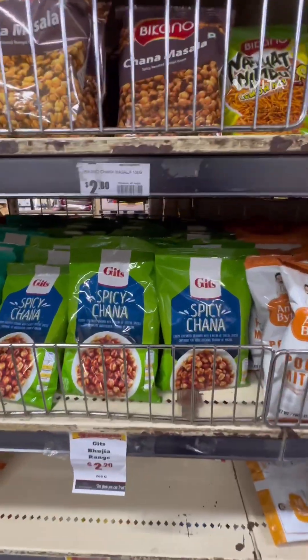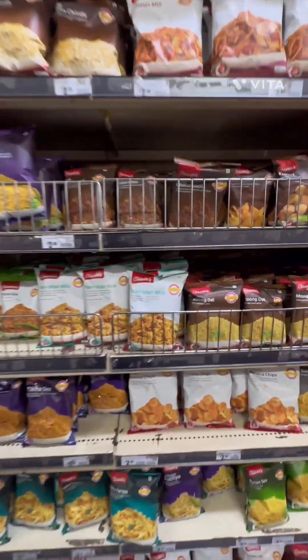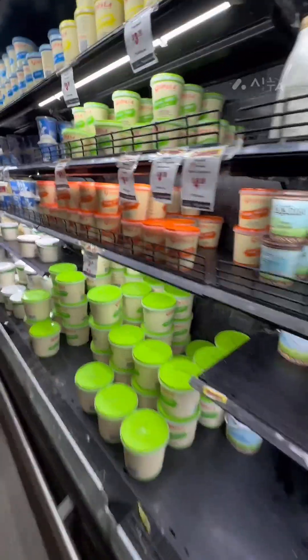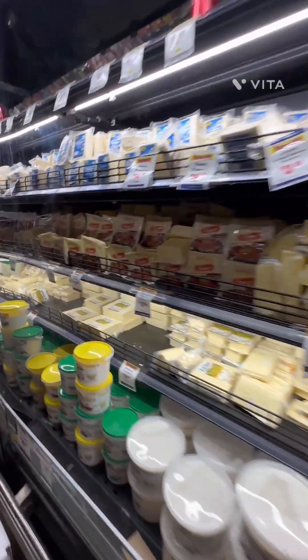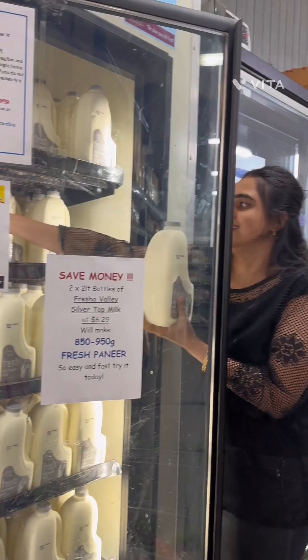Now I will show you all the frozen vegetables available in New Zealand. Before that, I want to tell you the difference between frozen food and processed food. Processed food is processed with artificial flavors and colors, whereas frozen food is simply frozen. Its nutritional value is well preserved. New Zealand has a strong knowledge of health and safety, so frozen food here is as healthy as fresh.